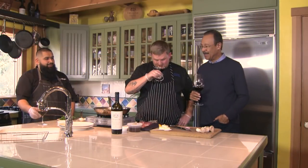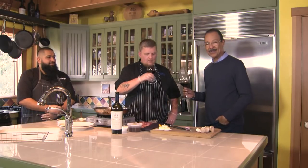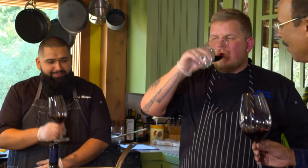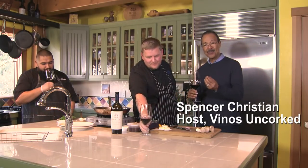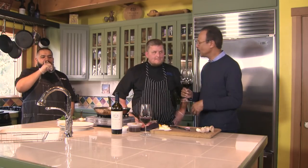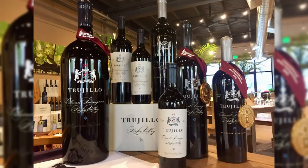Hello, Spencer Christian here in the kitchen with two of my favorite chefs — Le Cordon Bleu trained chef John Savini and sous chef Arbel Mosqueda. Great to see you guys again. We are pairing whatever you're cooking today with wonderful wines from Napa Valley — Trujillo wines, which consistently win high accolades, ratings in the mid-90s from reviewers like Wine Enthusiast and others.